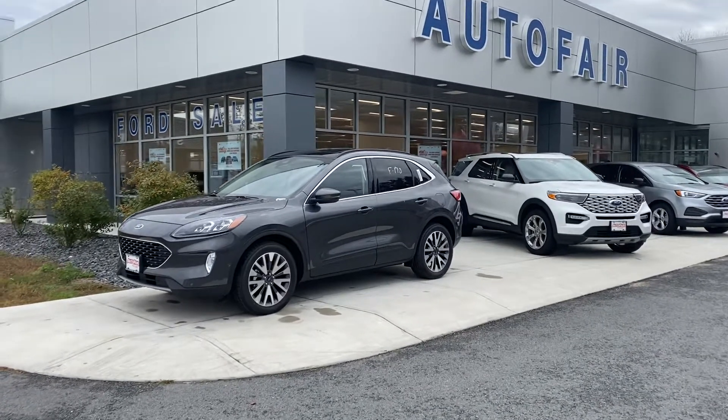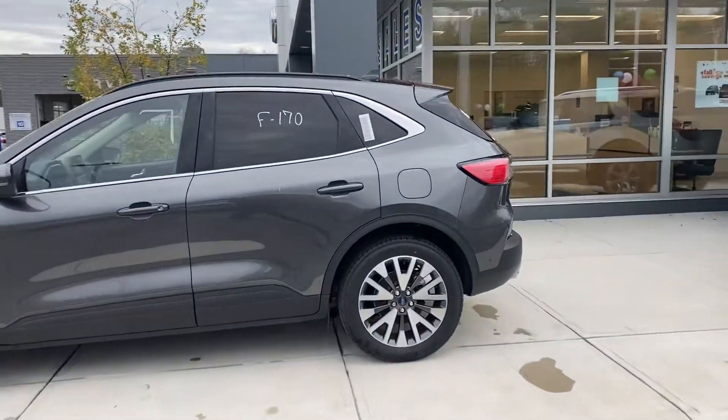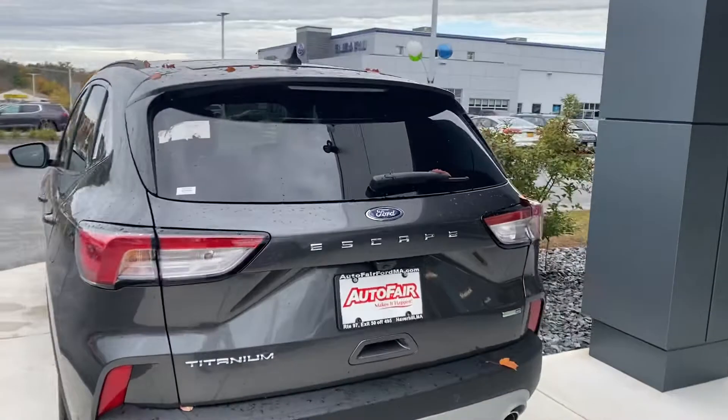Hey Bill, this is Adonis with Autofair Ford of Haverhill. I just want to give you a quick walk around of the 2020 Ford Escape. This particular model is a Titanium, so it's got a lot of nice features.